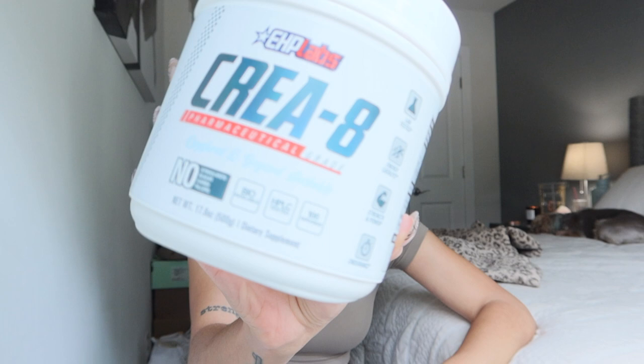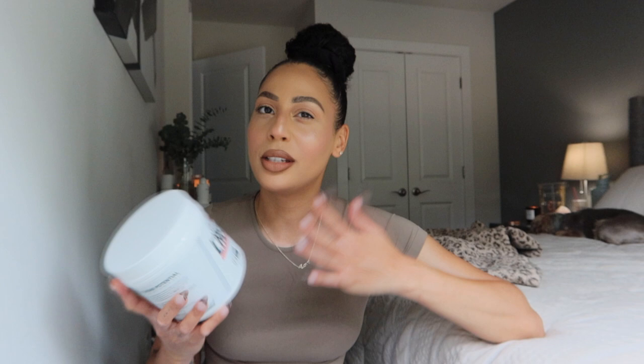The creatine I've been taking on my journey for about a year is the EHP Labs KREA8. I'll pop it in the description box so you can check it out, and you can use my code KTIN at checkout to save. This is 100 servings of creatine, so great bang for your buck. What I love about it is it's 100% pure monohydrate creatine — no fillers, no additives, no stimulants, nothing. It's the best creatine I've taken. I've had bad experiences with other brands on my channel, so I've stuck with this one: if it's not broke, don't fix it.